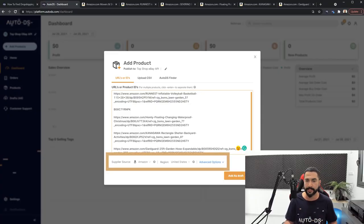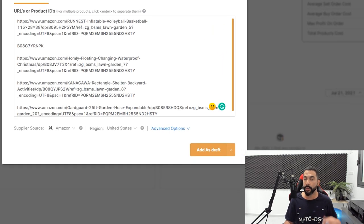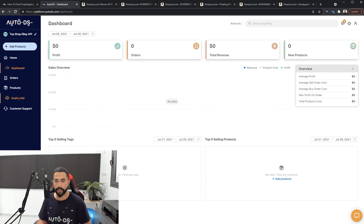The supplier is Amazon, the region is the United States. Choose whatever advanced options you want, and then you have a choice: add all of these products as a draft, create and publish them directly to your store so they go live, schedule them for a later date and time, optimize them in the meantime, or edit the upload settings. Go through all the settings — pricing settings, product optimization settings — before adding them to your store. In this case, I'm simply going to add them as a draft.